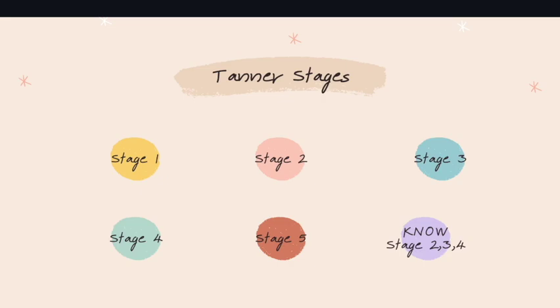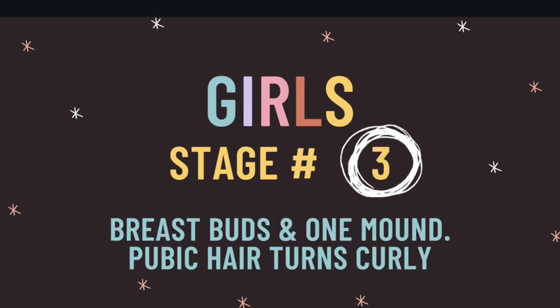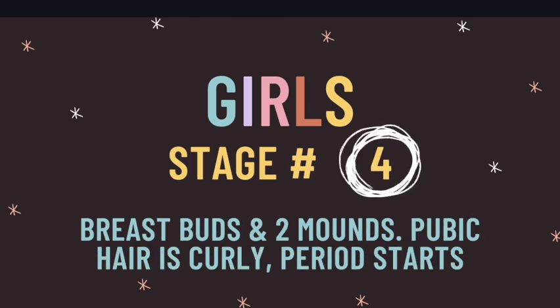Tanner stages have five different stages for males and females. So ladies first. Stage two for girls is when pubic hair starts to form and it is straight, and breast buds are present. In stage three, breast buds and one mound is noted, and that straight pubic hair turns into curly pubic hair. In stage four, you will find breast buds and two mounds, and this is when the period begins in girls. So stages two, three, and four in girls is super simple.